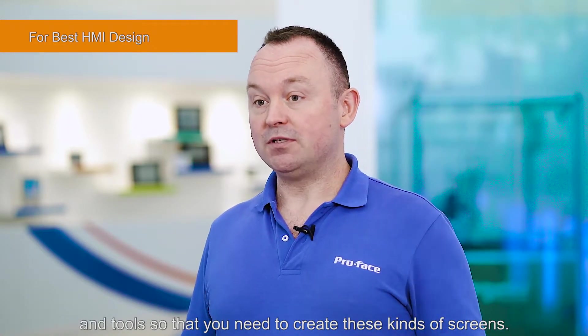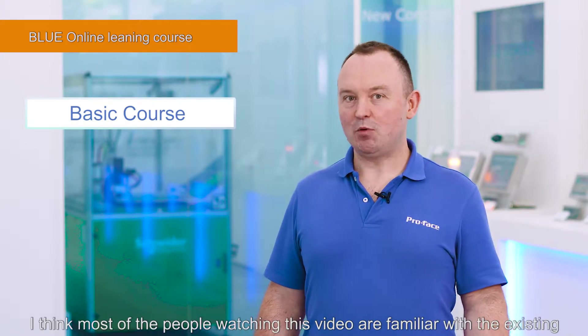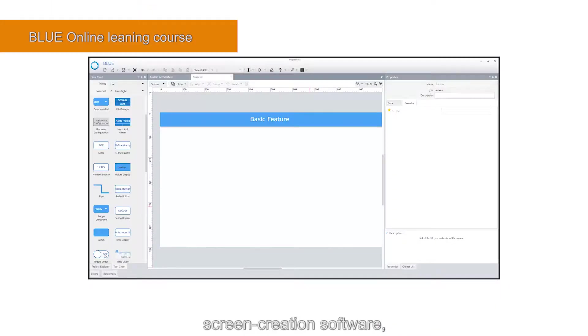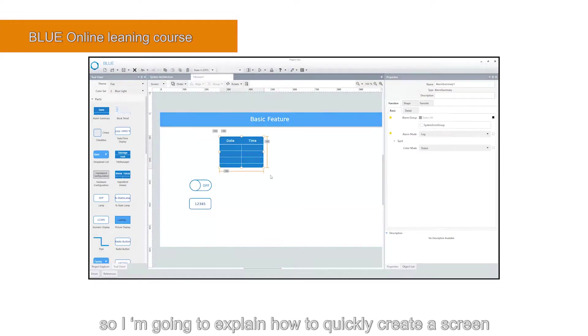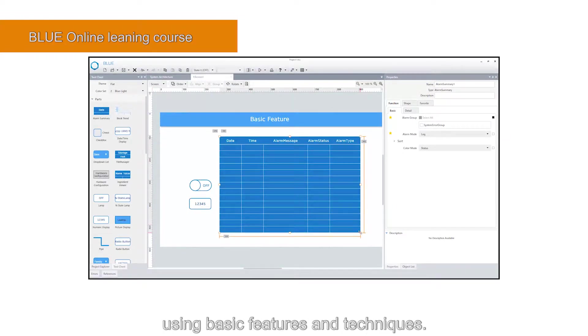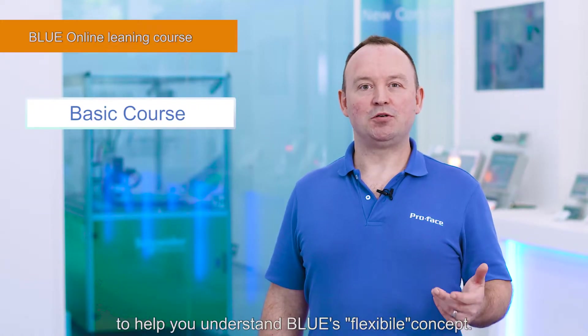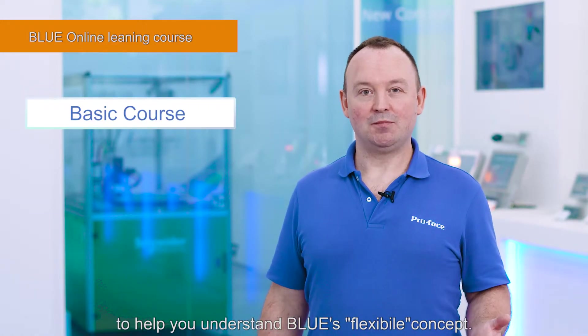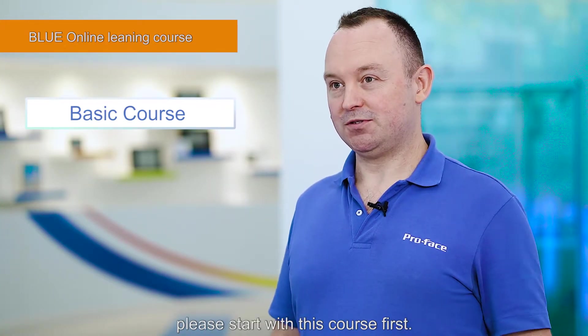During this course I'm going to explain the concepts and tools that you need to create these kinds of screens. First, there's the basic course. I think most people watching this video are familiar with existing screen creation software, so I'm going to explain how to quickly create a screen using basic features and techniques. I'm also going to explain design flow to help you understand Blue's flexible concept. For those that are using Blue for the first time, please start with this course first.